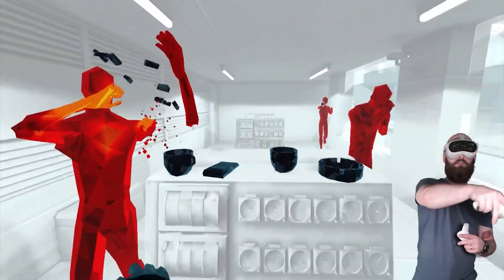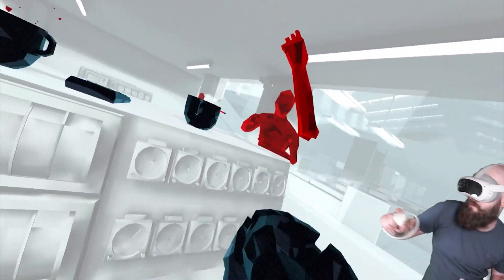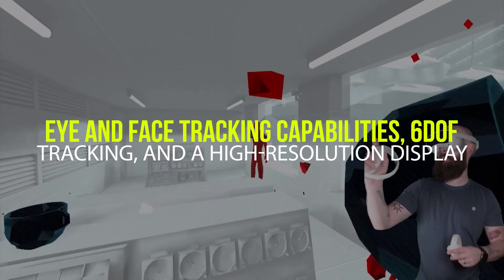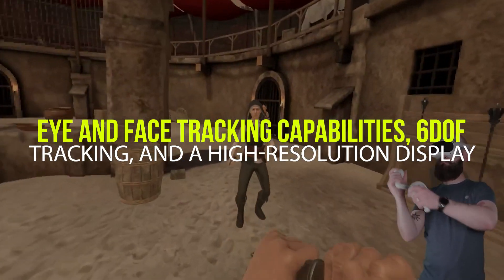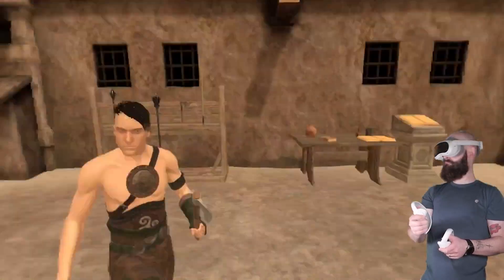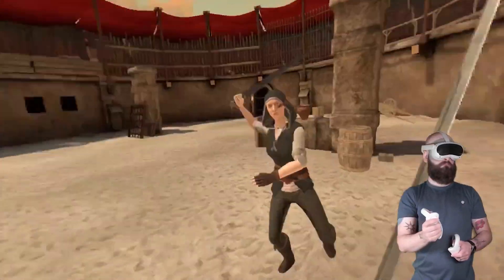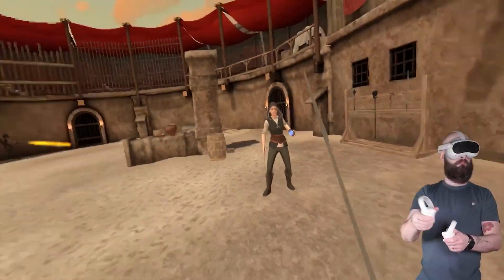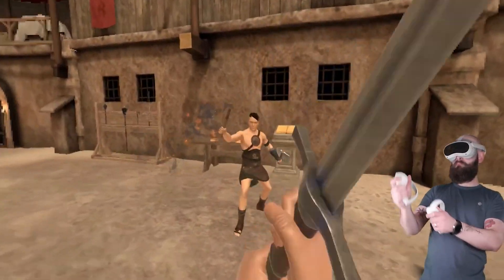The Pico 4 Enterprise VR headset is an affordable, feature-packed device that offers users a comfortable and immersive experience. It comes with eye and face tracking capabilities, 6DOF tracking, and a high-resolution display. Plus, the lightweight design makes it easy to transport and use in any environment. But with this increased immersion in virtual reality, what implications does it have on our cognitive behavior and social culture?